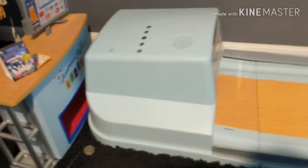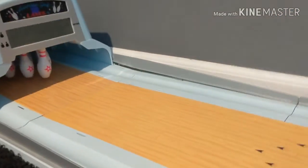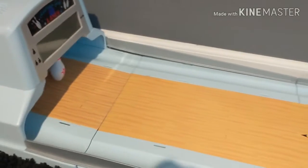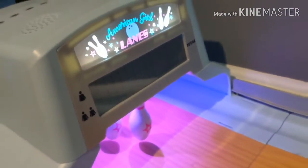The first new set we have is the American Girl bowling lane set. I think it's really cute and I recently got it, so it will probably be showing up in a lot more videos. It does work, which is something really fun about it. It came with a really cute concession stand and there is food that goes with it, but I don't have a lot of it right now.